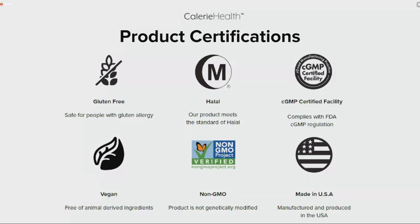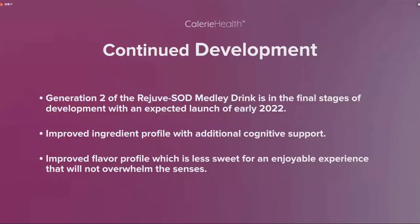Continued development of the product: Generation 2 of the Rejuve SOD Medley Drink is already in the final stages of development, with an expected launch of early 2022. This new and improved product will have an improved ingredient profile with some additional cognitive support, and it will also have an improved flavor profile that is a little less sweet than the current version for a more enjoyable experience.